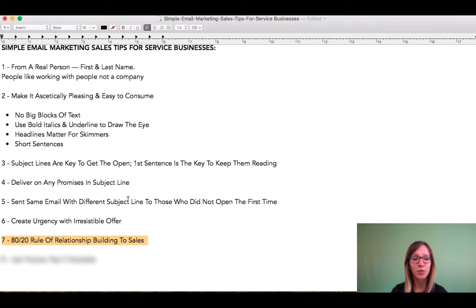Number seven: the 80-20 rule of relationship building to sales. We want to make sure that 80% of our newsletter is focused on relationship building, education, providing them with something that is of value to them in their world, in their life.